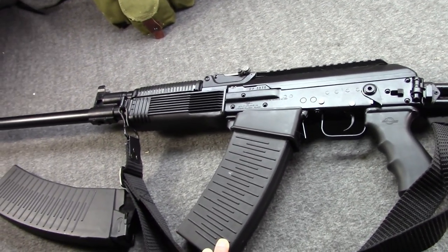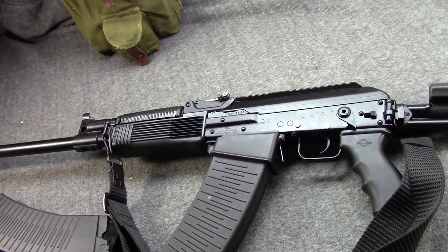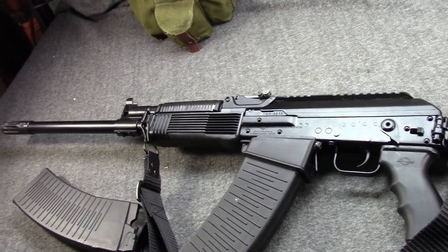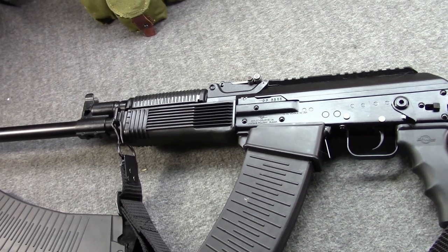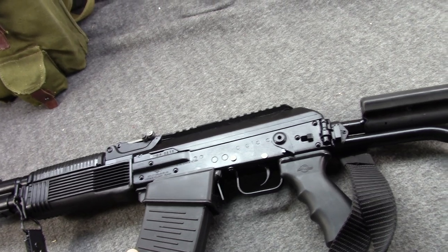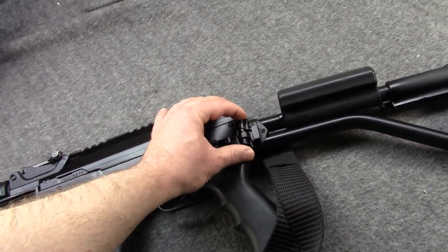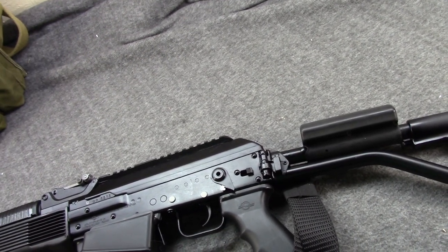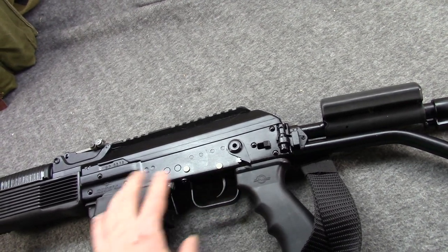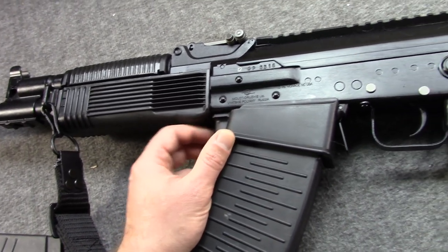It's a good package. The nice thing about the Vepr 12 is that if you buy a Saiga 12 you end up having to modify it to make it all that it can be, whereas the Vepr 12 is just good to go out of the box. You can get a fixed-stock version which has a standard rear trunnion so you can install any standard AKM or AK-74 stock. It takes standard AK pistol grips and comes with a perfectly good one. It already has your magwell, which is one of the biggest expenses for a Saiga 12.